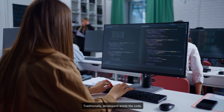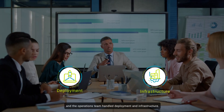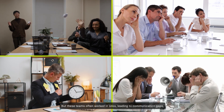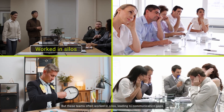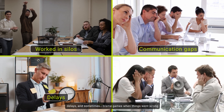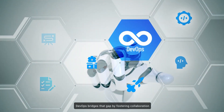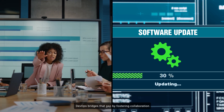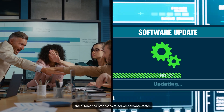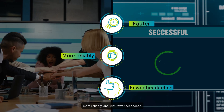Traditionally, developers wrote the code, and the operations team handled deployment and infrastructure. But these teams often worked in silos, leading to communication gaps, delays, and sometimes blame games when things went wrong. DevOps bridges that gap by fostering collaboration and automating processes to deliver software faster, more reliably, and with fewer headaches.